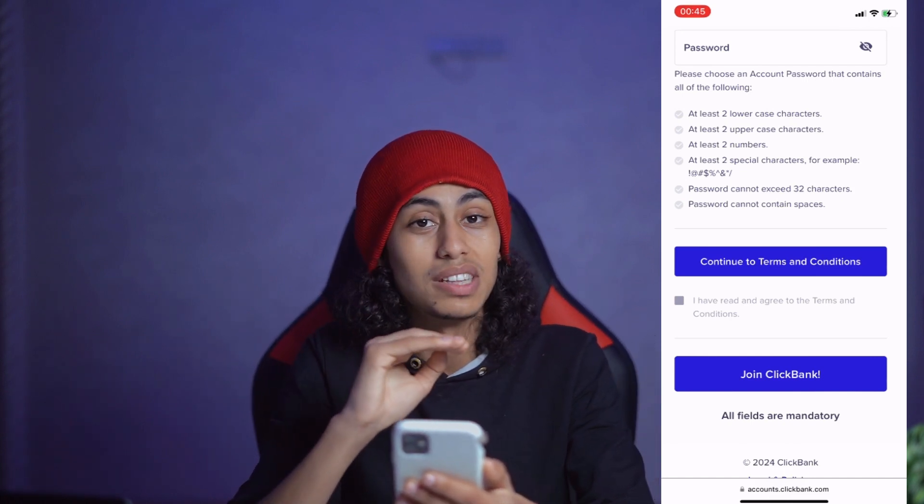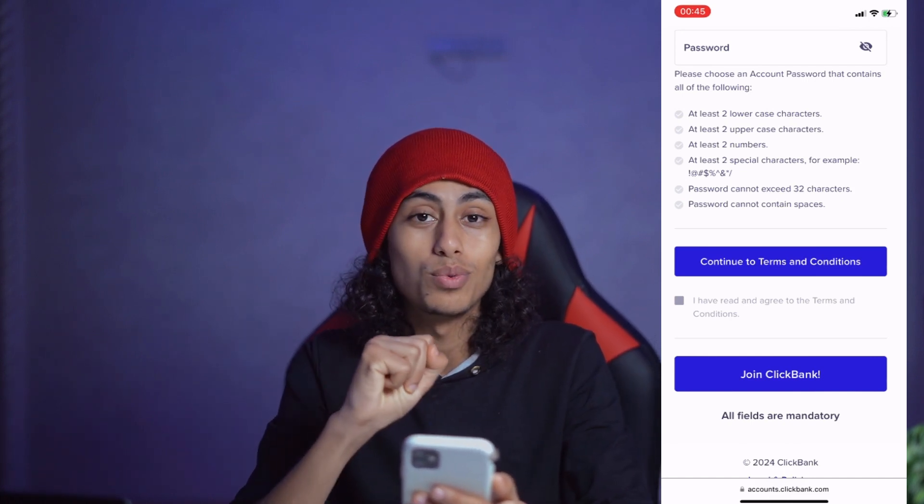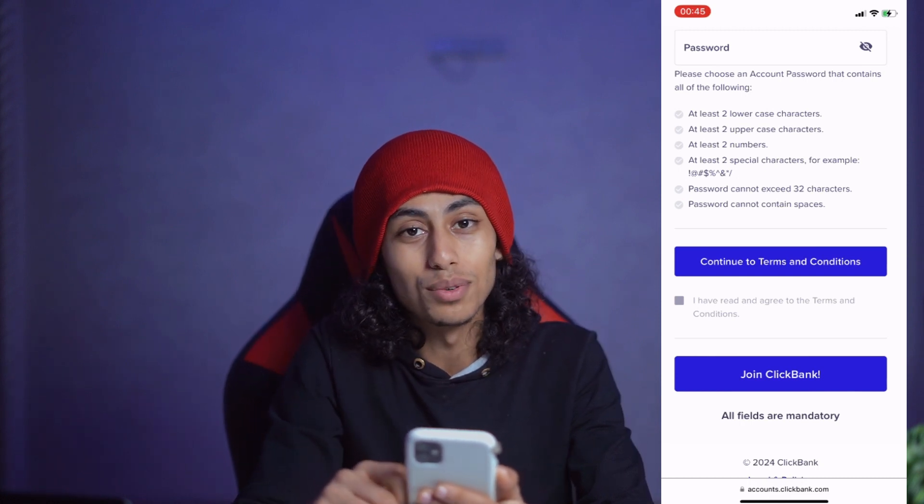So that's it guys. As I told you, it's not something difficult. I hope this video was helpful to you. See you in the next video. Thanks for watching.